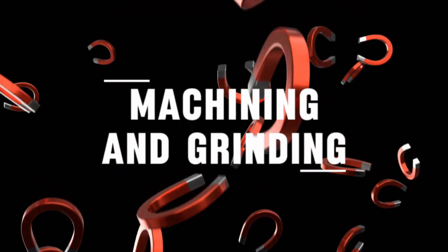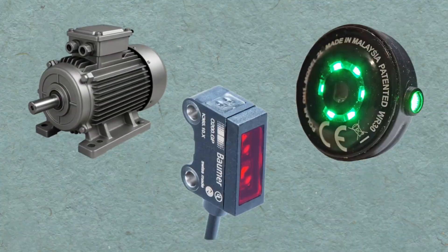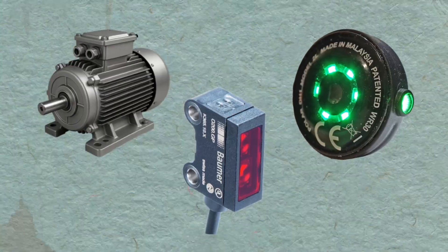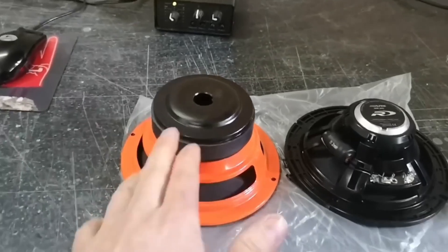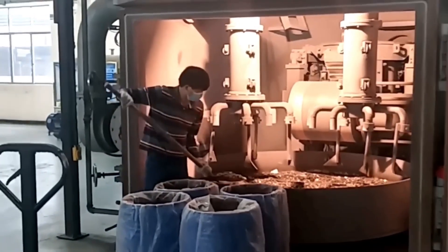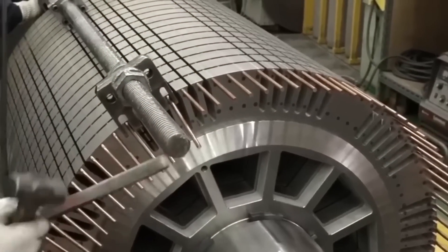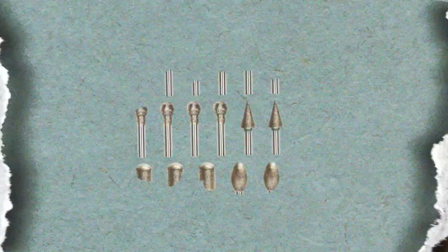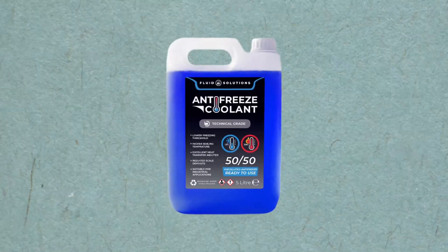Machining and Grinding: Magnets are not always cast in the exact shape needed. To fit into motors, sensors, or other devices, they often require precision shaping. Machining and grinding are used to shave off excess material and bring the magnets to exact dimensions. This stage requires careful handling because the material can be brittle — cutting too aggressively could snap a piece in half. Diamond-coated tools and coolant fluids are often used to prevent cracks and overheating.